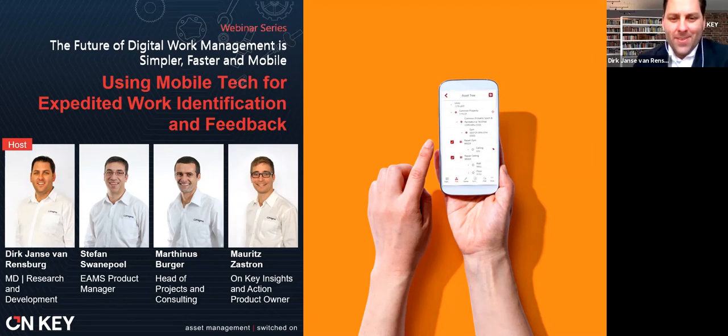Welcome, everyone. This is the first of a series of two webinars. The series name is 'The Future of Digital Work Management is Simpler, Faster and Mobile.'